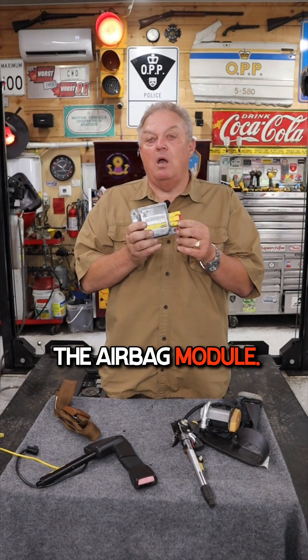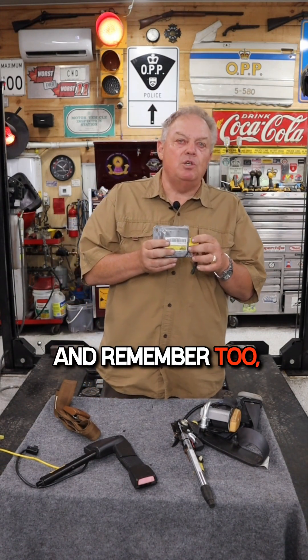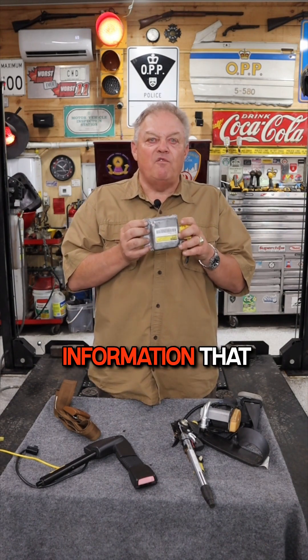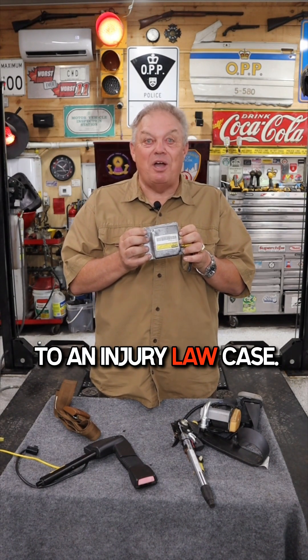Same thing with the airbag module — it must be replaced or reprogrammed. Remember too that the airbag module, when there's a deployment of a pre-tensioner or airbag, stores five seconds of pre-collision information that could be very critical to an injury law case.